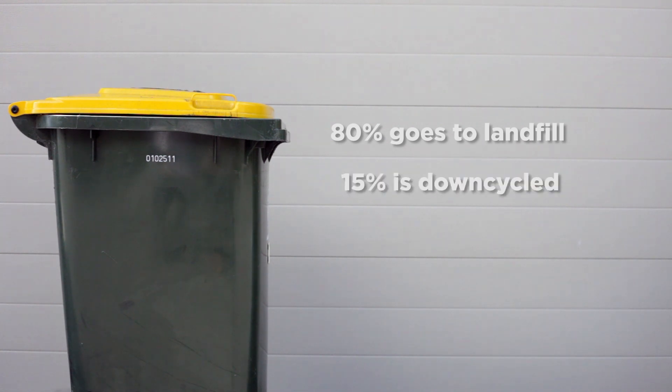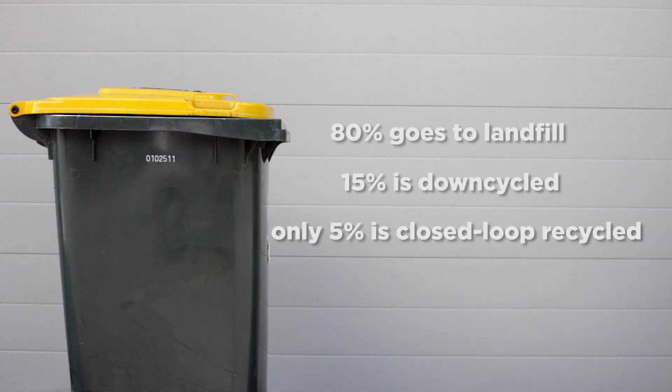So what happens when I put these plastics into my recycling bin? Well it's definitely the easiest option but it's not the most effective. Everything gets mixed in together — glass, plastic, cardboard etc — and separating it is nearly impossible. As a result, 80% of the plastic in your recycling bin goes to landfill, 15% is down-cycled into carpet base or packaging, and only 5% is closed-loop recycled.